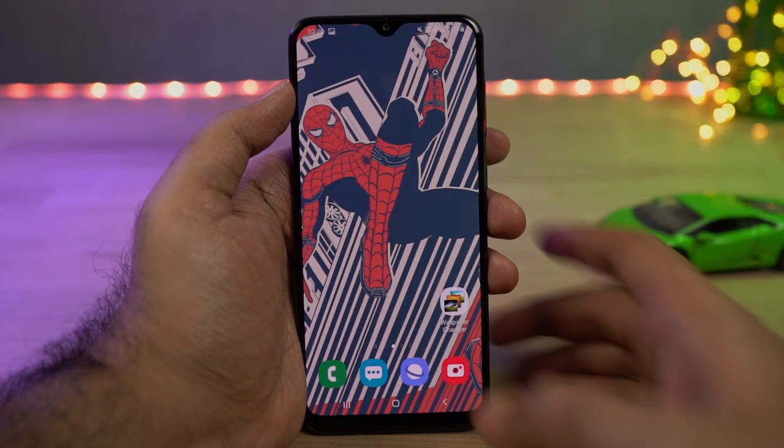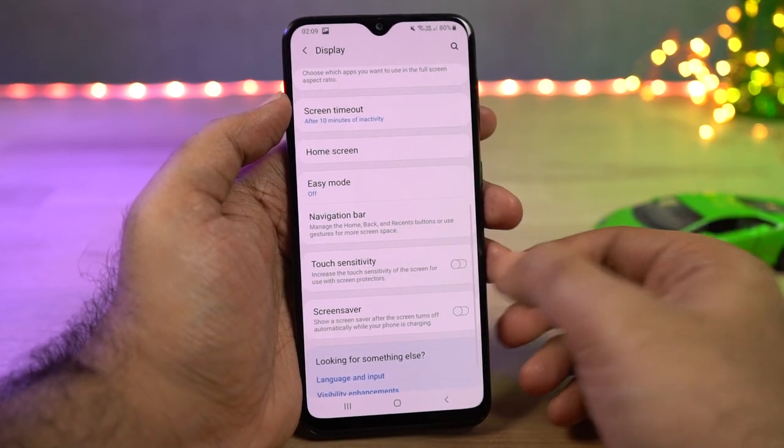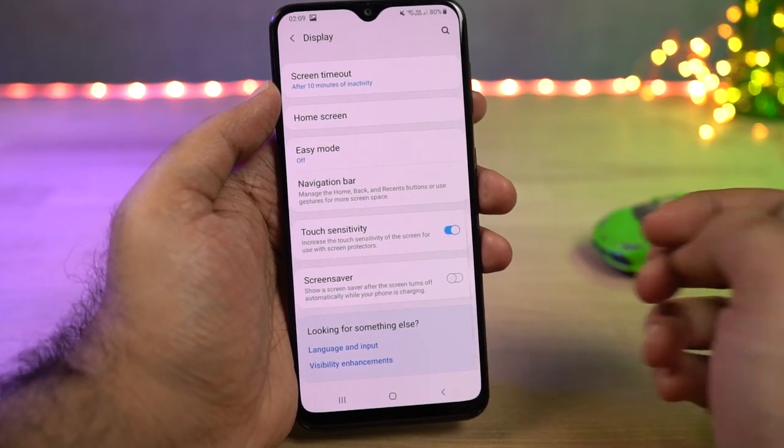We can also increase the touch sensitivity of the display. Most of the time, if you add a screen guard or tempered glass to your display, touch sensitivity might go down. In that case, you can use this feature.